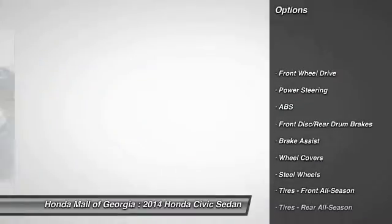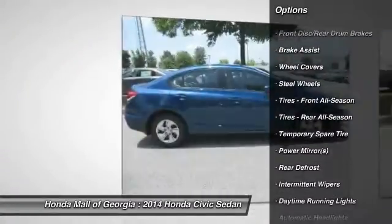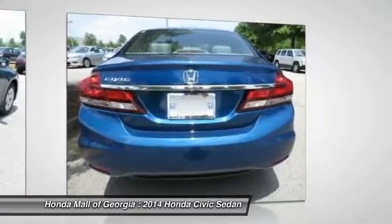Stability control, traction control, steering wheel audio controls, anti-lock braking system, air conditioning, power steering, adjustable steering wheel, driver airbag, floor mats, cruise control.